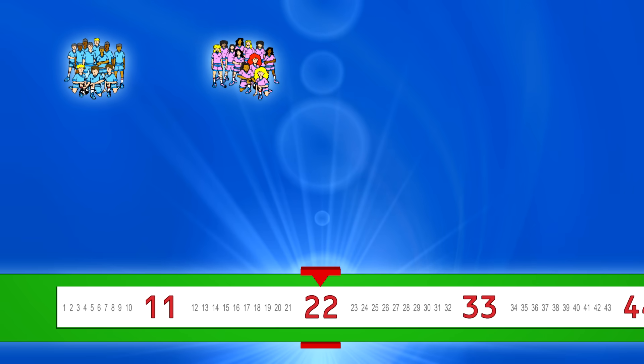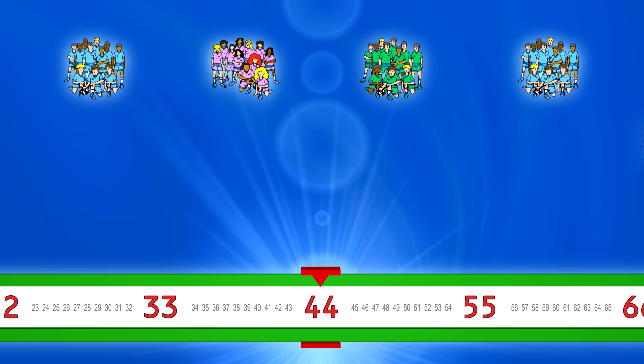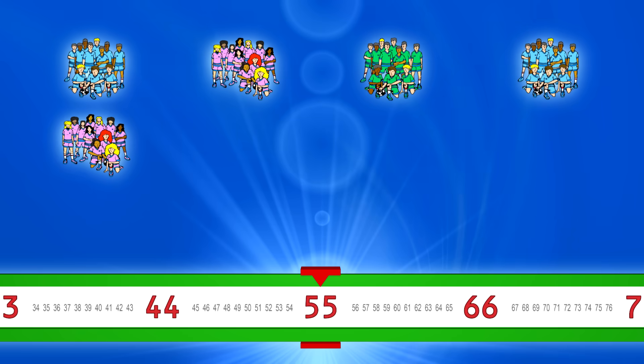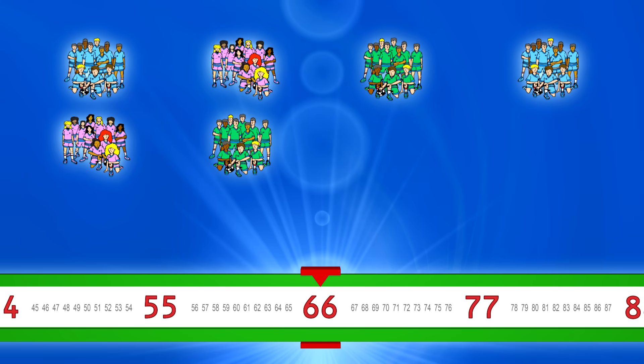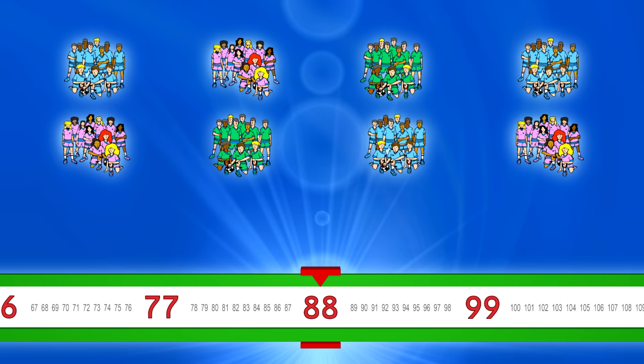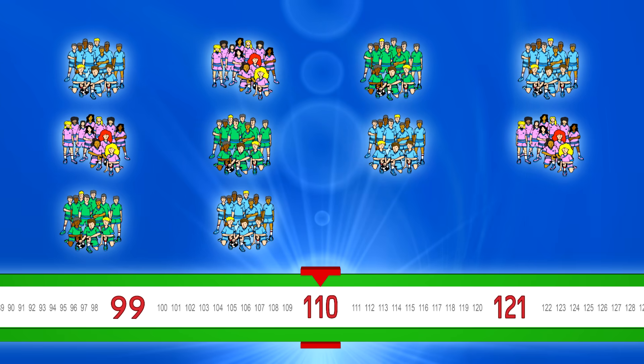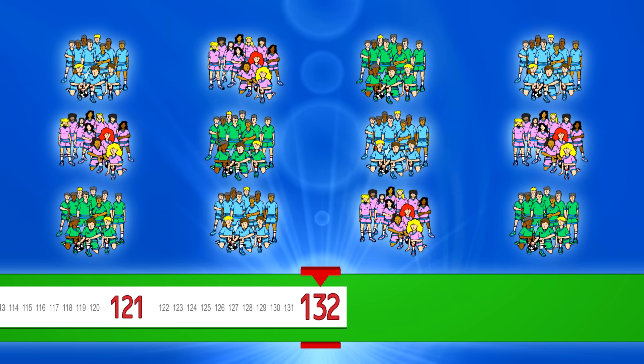One hundred thirty-two, one hundred twenty-one, one hundred thirty-two.